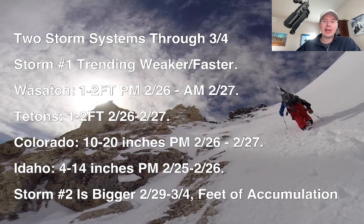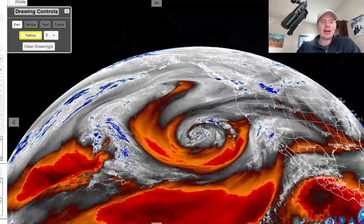There are some places in northern Colorado that'll be above 20 inches between the afternoon of 2/26 and 2/27. Idaho, four to 14 inches, afternoon of 2/25 into 2/26. Storm number two is looking very large, much bigger than storm number one at this point, and that one happens between 2/29 and 3/4 with feet of accumulation.